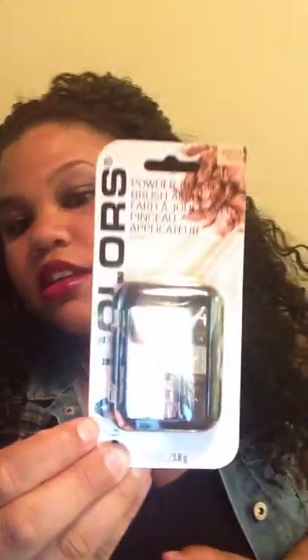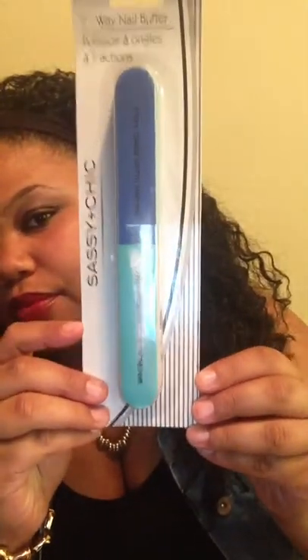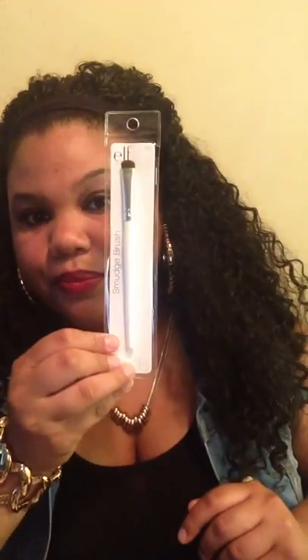I also picked up some more LA Color Powder Blush, and I got this color in a bronze. I just love this, you guys — it works really, really good. I also picked up a seven-way nail buffer. And I picked up an e.l.f. smudge brush for your eyeshadows.